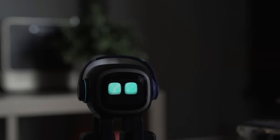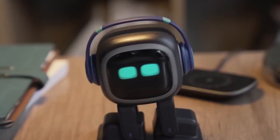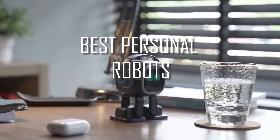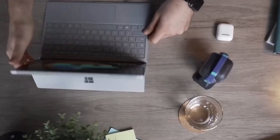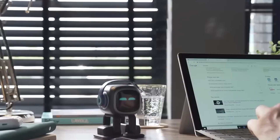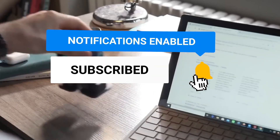Hey there, if you're new here, welcome to our channel. In today's video, we will be exploring our list of the best personal robots currently on the market. Use this guide to determine which specific personal robot best suits your needs and your wallet. Before we begin, please hit those like and subscribe buttons below to help our channel grow.